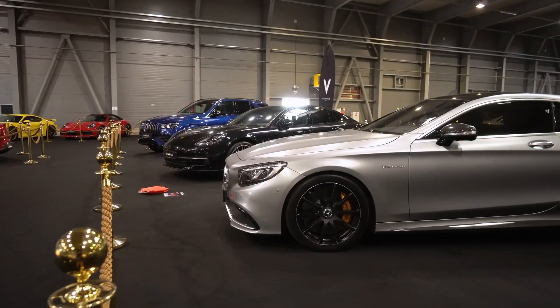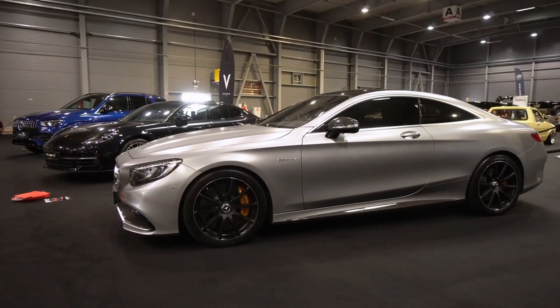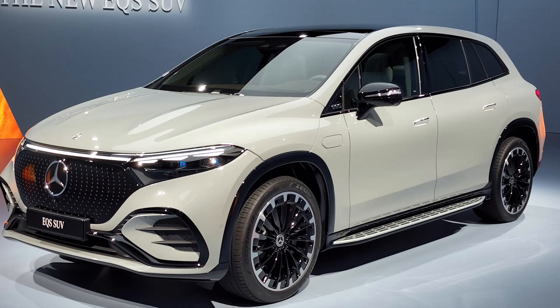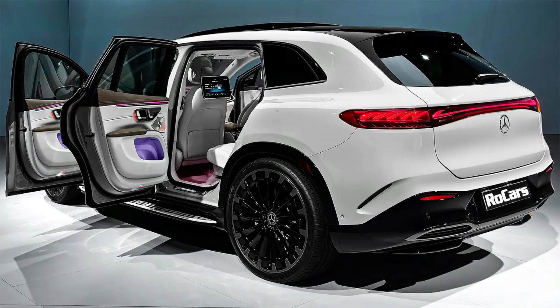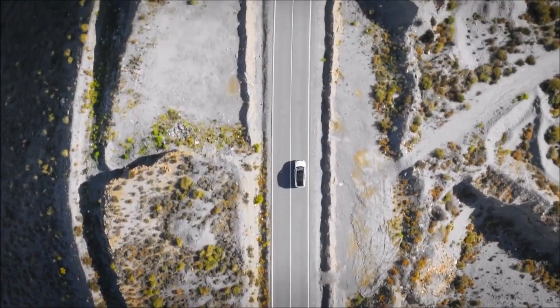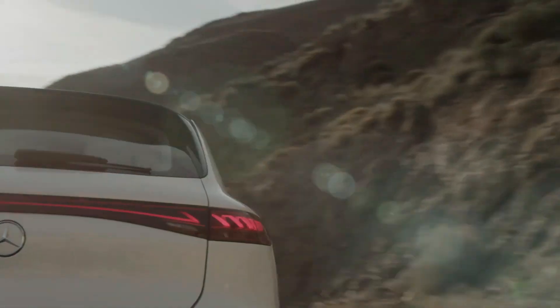Many people are familiar with Mercedes-Benz's electric flagship, the EQS luxury car. Later this year, there will be a second model, but this one swaps out the sedan's low-slung design for an SUV body. The Mercedes EQS SUV appears to have the same features as the standard EQS, but in a larger package.